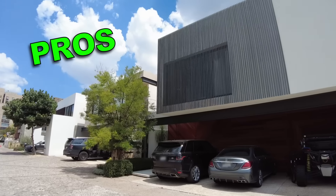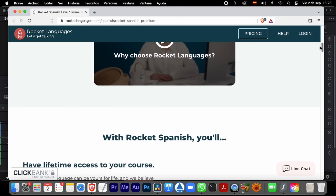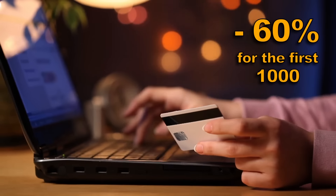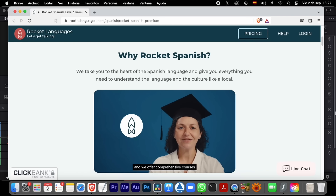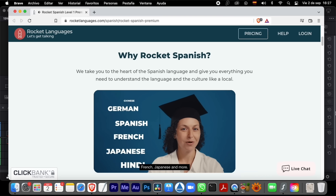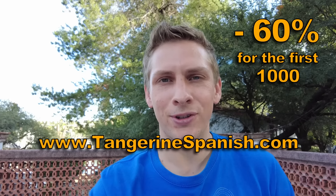Before finishing, I want to share some pros and cons about this house, as well as price information. I also want to mention that my favorite Spanish course is on sale this weekend — 60% off for the first thousand courses sold. If you're considering moving to Mexico, I highly recommend learning Spanish, as it will make your life there much easier. Check it out at tangerinespanish.com — that's my affiliate link, this weekend only.